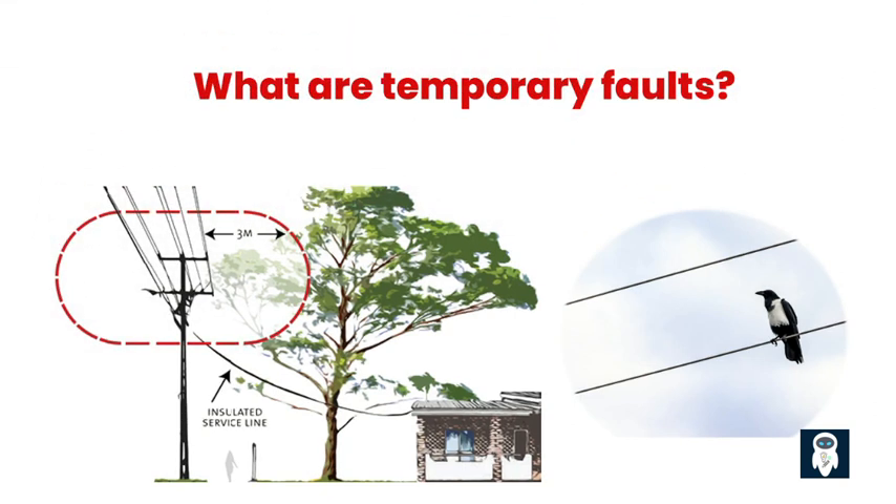Temporary faults on MV lines can stem from various sources, such as lightning strikes, tree branches, vegetation contact, conductors slapping, or animals coming into contact with the power lines. On average, 80-90% of network faults are inherently unstable, short-lived, and self-repair within seconds without any external intervention.